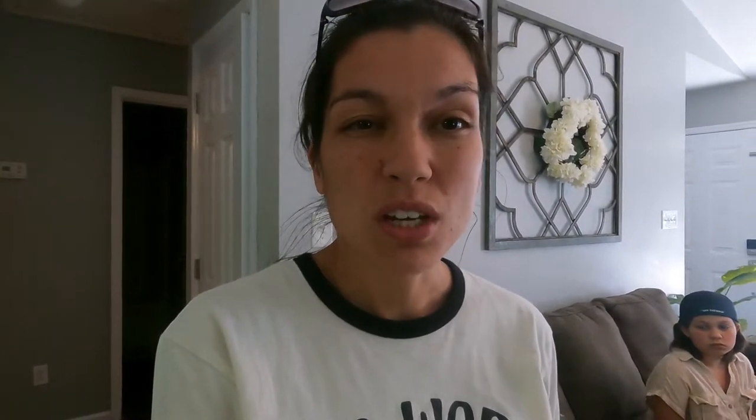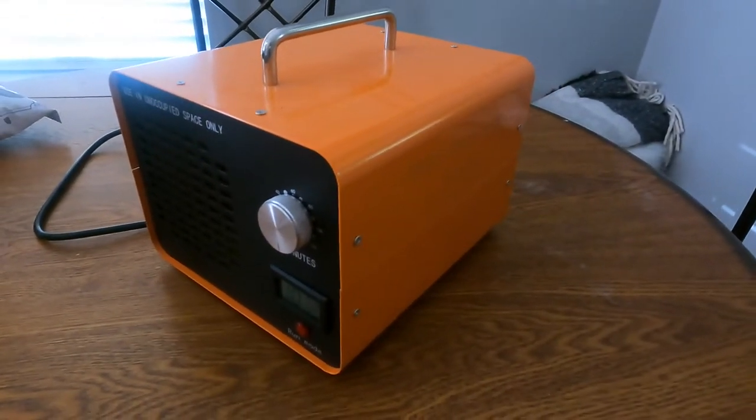Something else we recommend getting for your Airbnb is an ozone machine. This is something we didn't think about in the very beginning, but after having a guest that came in and smoked in our house, we had to get one because smoke smell isn't something that goes away easily. We bought our ozone machine for about $100 on Amazon. We set it up inside the house for about 12 hours and it completely eliminated the smoke smell. It can also be used when people cook bacon, fried fish, or anything else — you want your property to smell fresh and clean when people come in.